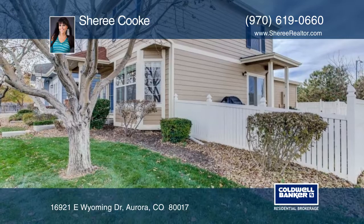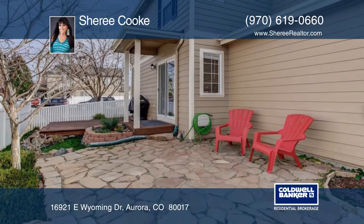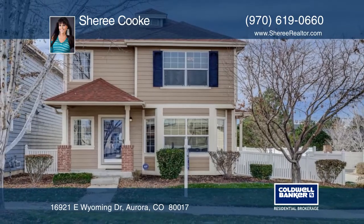Entertain or relax on your private deck with XeroScape backyard. This gem won't last long. Book your showing today when you contact Sherry Cook.